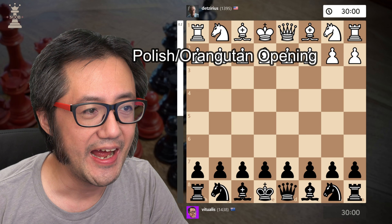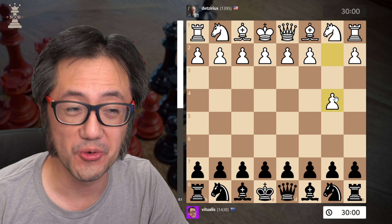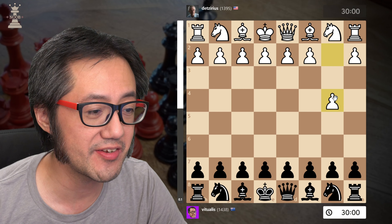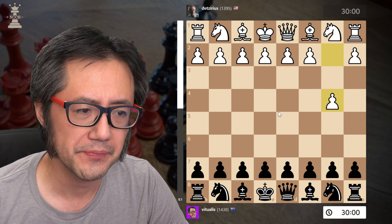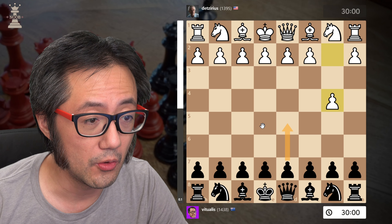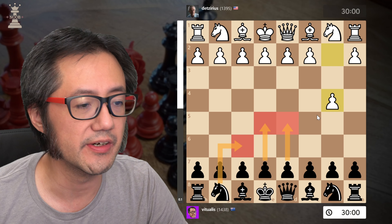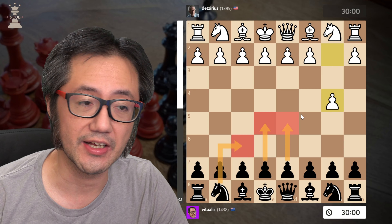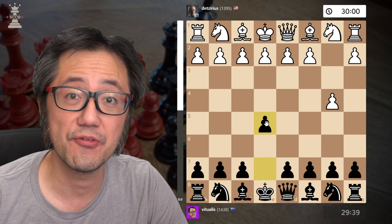I had the black pieces, and White plays 1.b4 — the Polish opening, or the Orangutan opening. Against 1.b4, Black has a number of options: take the centre with a pawn — d5 or e5, they're both good — or you can try to control the centre with Nf6. Any of those are good. I decided to play e5 in this game.